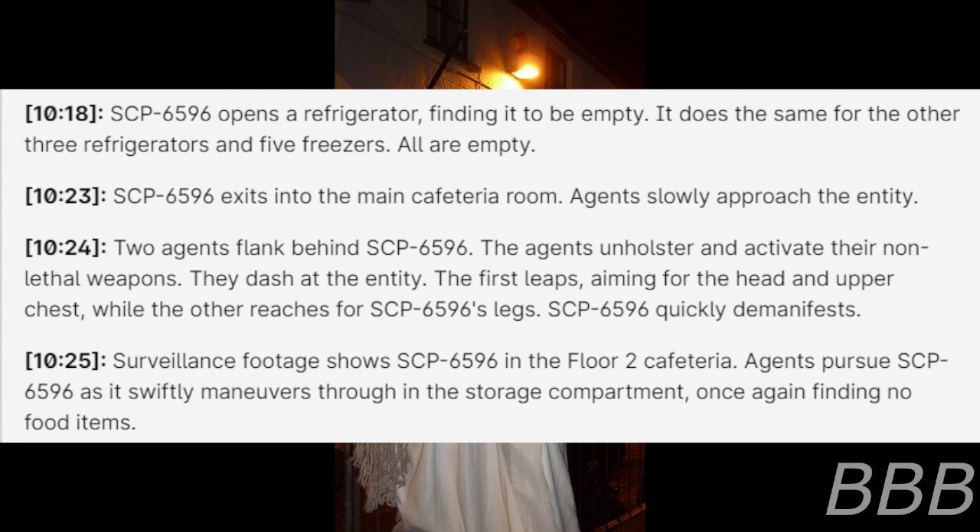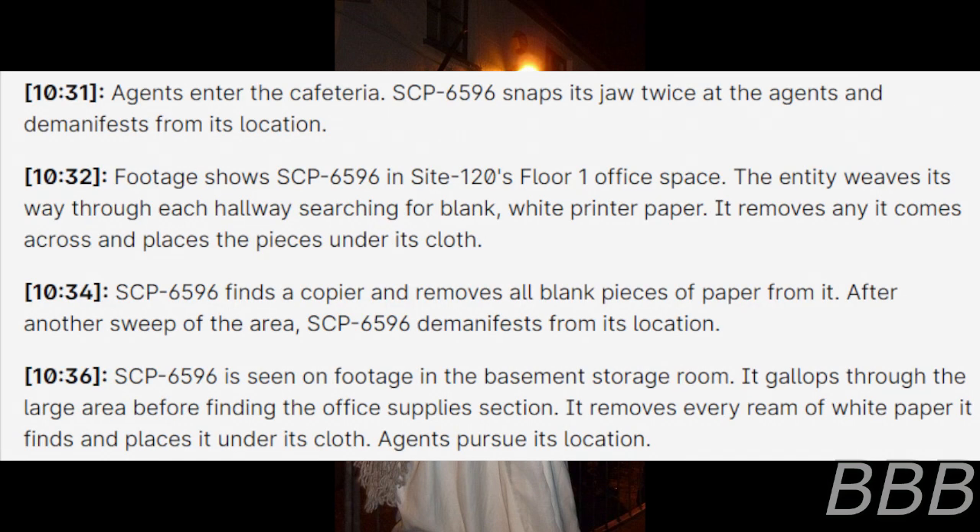10:25 — Surveillance footage shows SCP-6596 in the floor 2 cafeteria. Agents pursue SCP-6596 as it swiftly maneuvers through the storage compartment, once again finding no food items. 10:31 — Agents enter the cafeteria. SCP-6596 snaps its jaw twice at an agent and demanifests. 10:32 — Footage shows SCP-6596 in Site-120's floor 1 office space. The entity leaps through each hallway, searching for blank white printer paper, removing any it comes across and placing the pieces under its cloth.